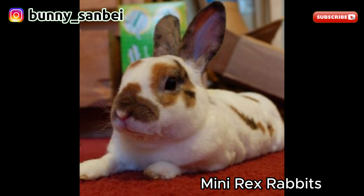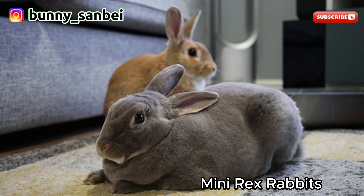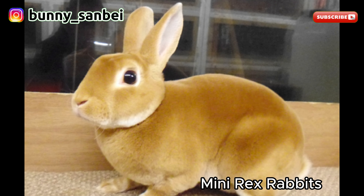Mini Rex rabbits are known for their friendly and gentle nature. They are often described as affectionate and good-natured. They tend to be sociable and enjoy human interaction. Mini Rex rabbits are often playful and enjoy being handled. These rabbits are generally good with children, as long as the children handle them gently and respectfully.